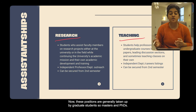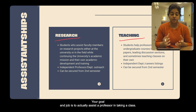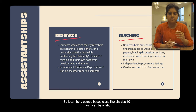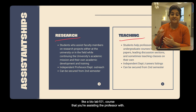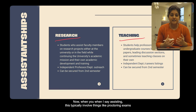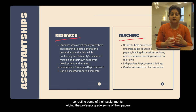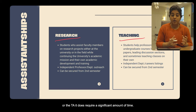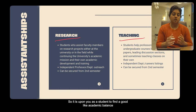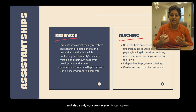Teaching assistantship positions are generally taken up by graduate students — so master's and PhDs. In this TA position, you don't do a lot of research; your goal is to assist a professor in taking a class. It can be a course-based class like Physics 101, or a lab like Bio Lab 101. Assisting typically involves proctoring exams, conducting office hours, clearing student doubts, correcting assignments, and helping the professor grade papers. Both RA and TA positions require a significant amount of time, so you need to find a good academic balance.